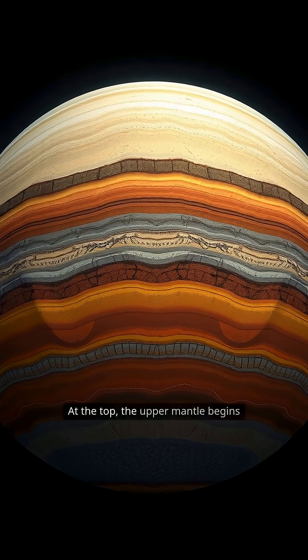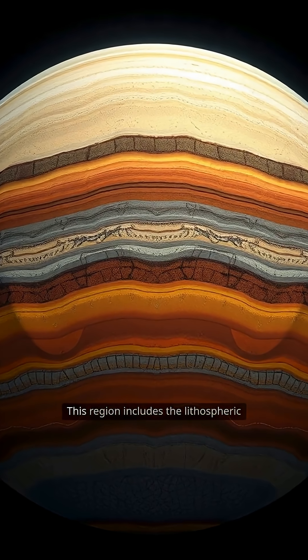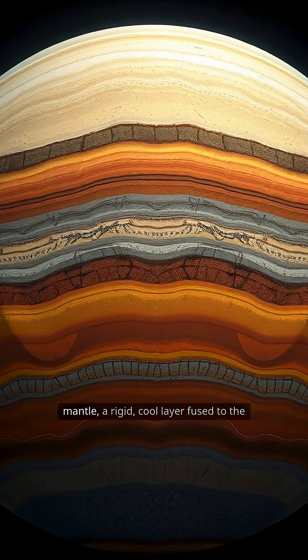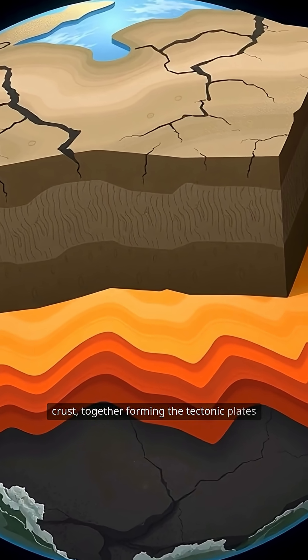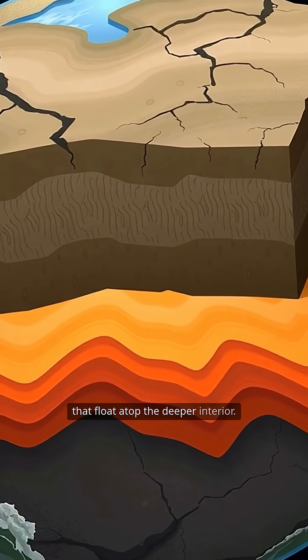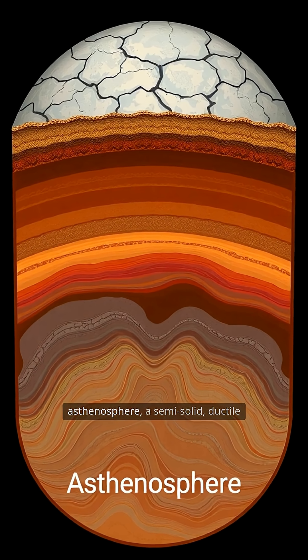At the top, the upper mantle begins around 35 kilometers below our feet. This region includes the lithospheric mantle, a rigid, cool layer fused to the crust, together forming the tectonic plates that float atop the deeper interior.